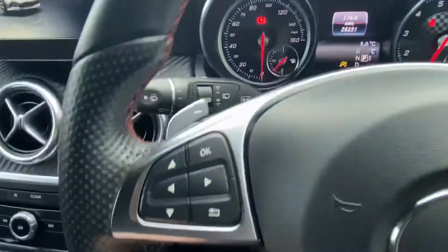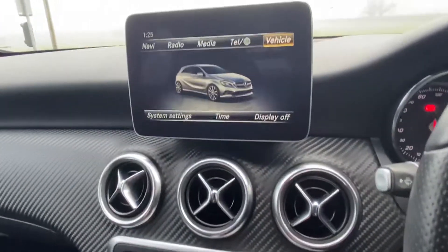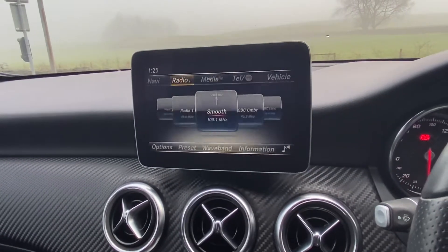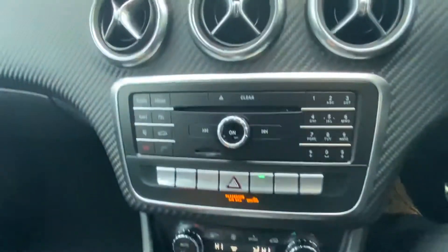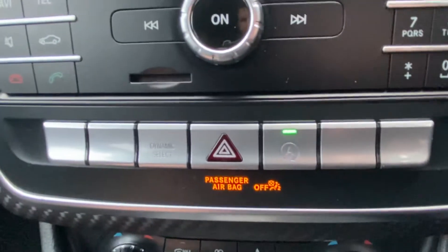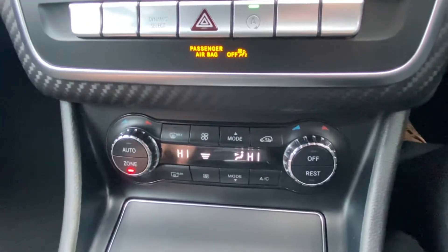The multifunction steering wheel and gear shift allow you to manoeuvre gears as you wish. You've got cruise control, auto lights, two keys, FM/AM radio, Bluetooth audio and Bluetooth telephone — all controlled by this little device here. There are some shortcuts on here which you can use, plus auto start/stop, dynamic select for driving style, and dual zone climate control just underneath.